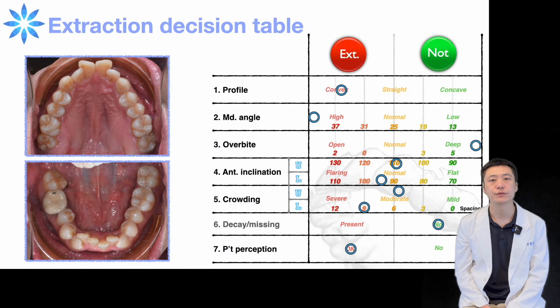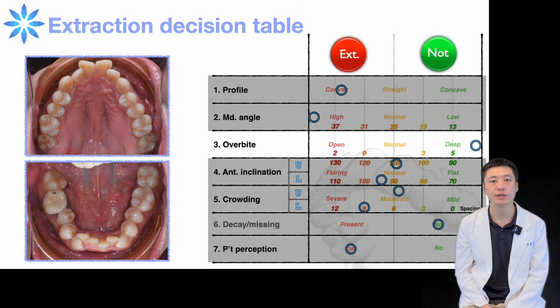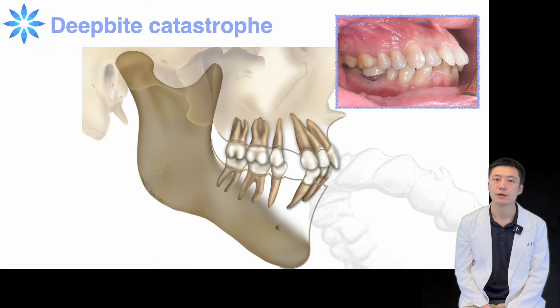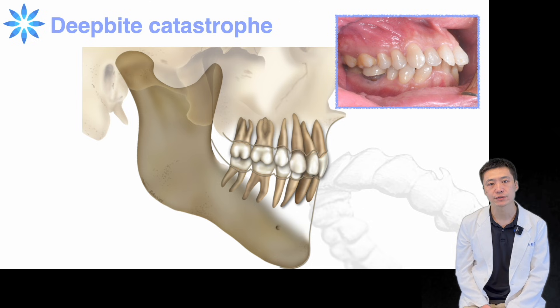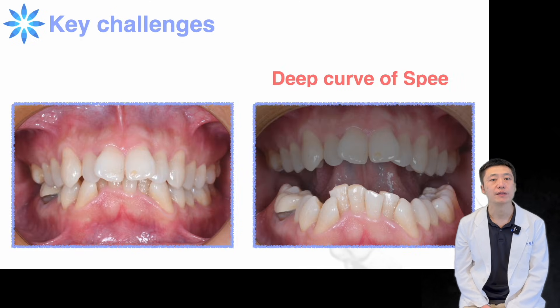Through the instruction decision table, we can see that the main challenge is going to be his deep-bite situation. Deep bites often get worse after space closure. In this case, the deep bite was mainly due to a pronounced curve of Spee.